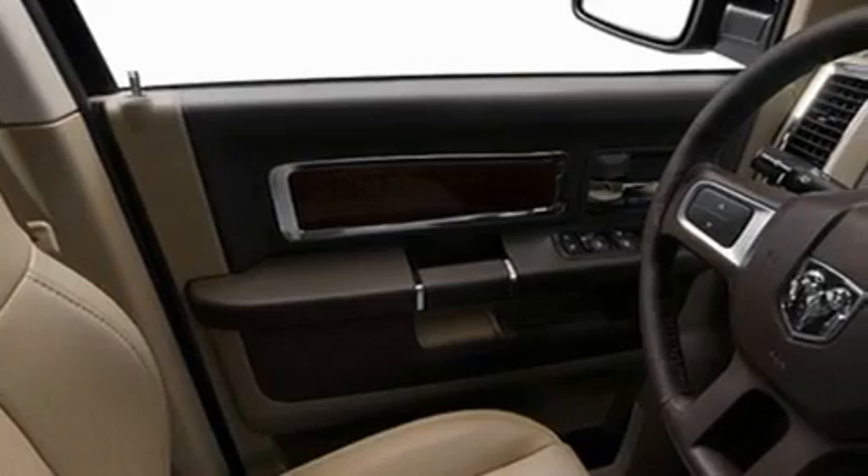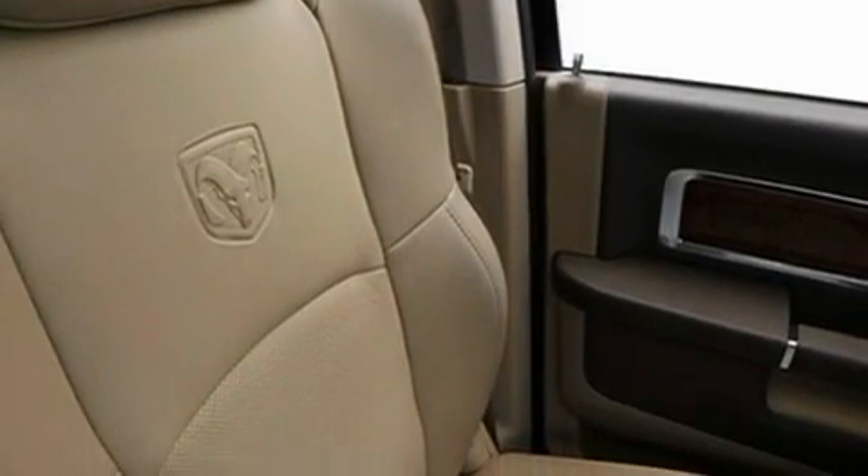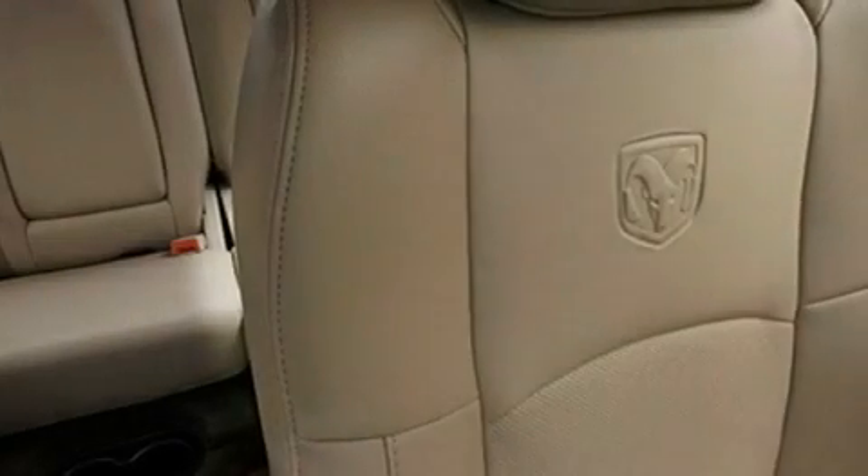Additional features include a security system, a two-tone paint job, a full-size spare tire, privacy glass, a low tire pressure indicator, a heated passenger seat, and satellite radio.